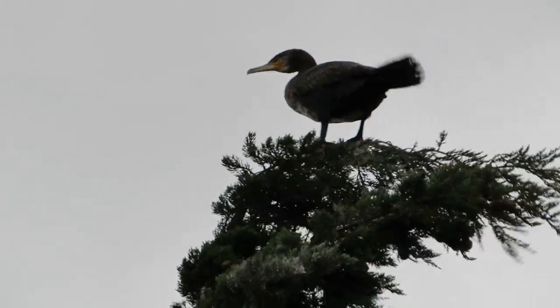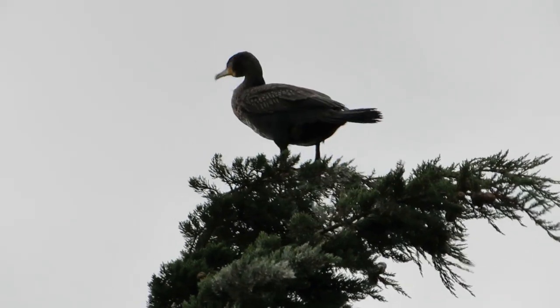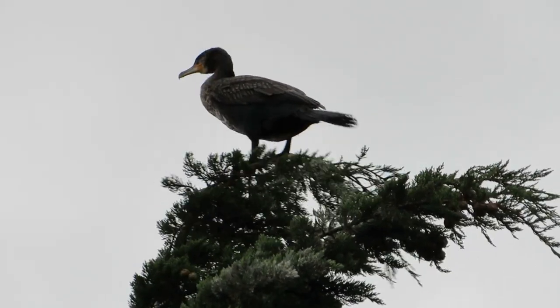Another bird nearby had made the natural choice, but in the strong coastal breeze it didn't look like it was finding it too easy to balance.